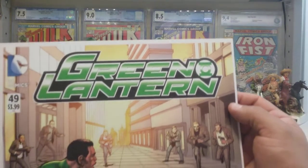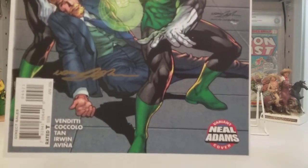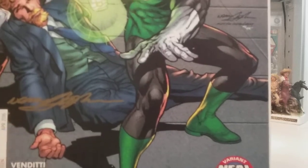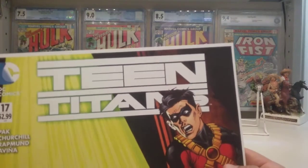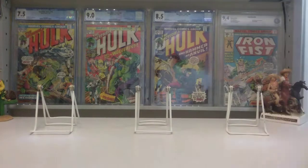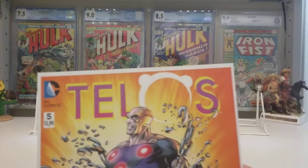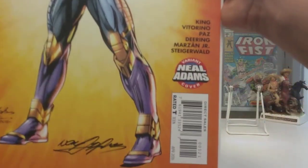Another recent eBay pickup: four sets of Neil Adams prints — 11 by 17 prints of the comic variants Neil Adams did, where he basically cover-swiped himself. This is Green Lantern number 49 with Neil's signature in gold, which is pretty sick. He signed all four of these. Here's Teen Titans number 17 with his signature there too. I've been racking my brain for contest ideas — I know I've been teasing a contest but I don't know what to give away for prizes, and I think these could be pretty cool.